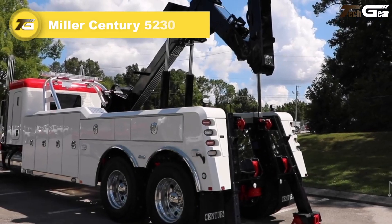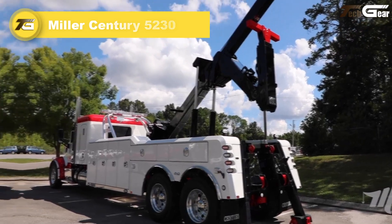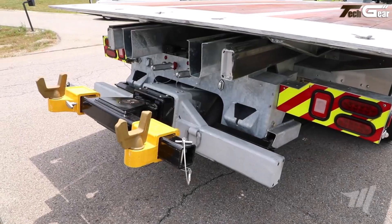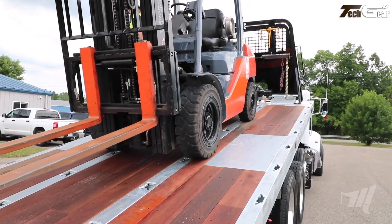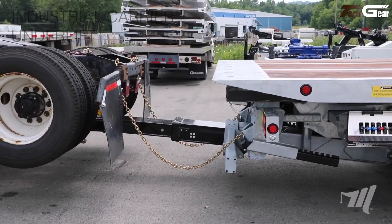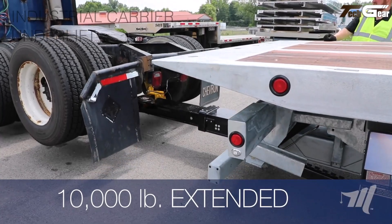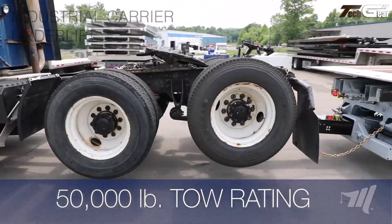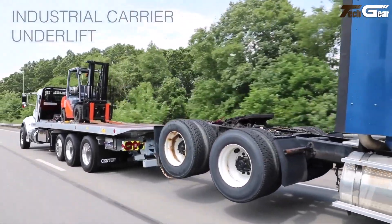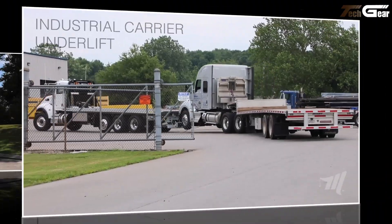The Miller Century 5230 is a standout integrated heavy-duty towing and recovery unit that blends power, versatility, and thoughtful design for demanding operator needs. Built with a 30-ton structural boom, dual 25,000-pound winches, and an underlift capable of handling up to 35,000 pounds with 128-inch reach, it handles most vehicles without requiring larger trucks. Its dual control stations, robust aluminum modular body, and extensive standard features make everyday recovery tasks smoother and safer.